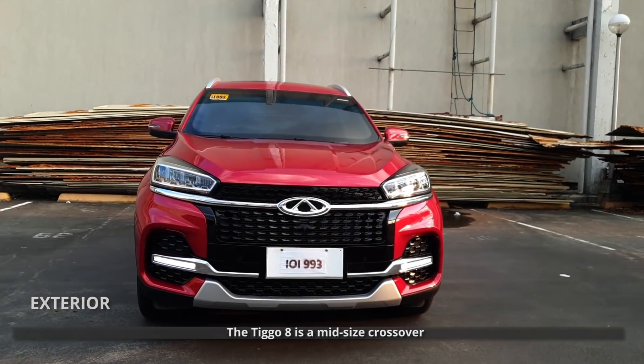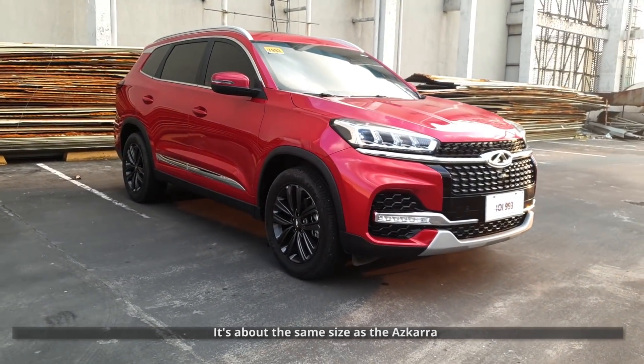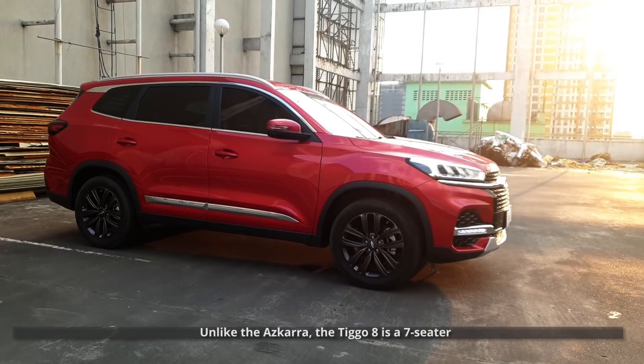Exterior. The Tiggo 8 is a mid-size crossover. It's a lot bigger than the Geely Coolray. It's about the same size as the Azkarra, and it uses its extra dimensions pretty well. Unlike the Azkarra, the Tiggo 8 is a 7-seater.